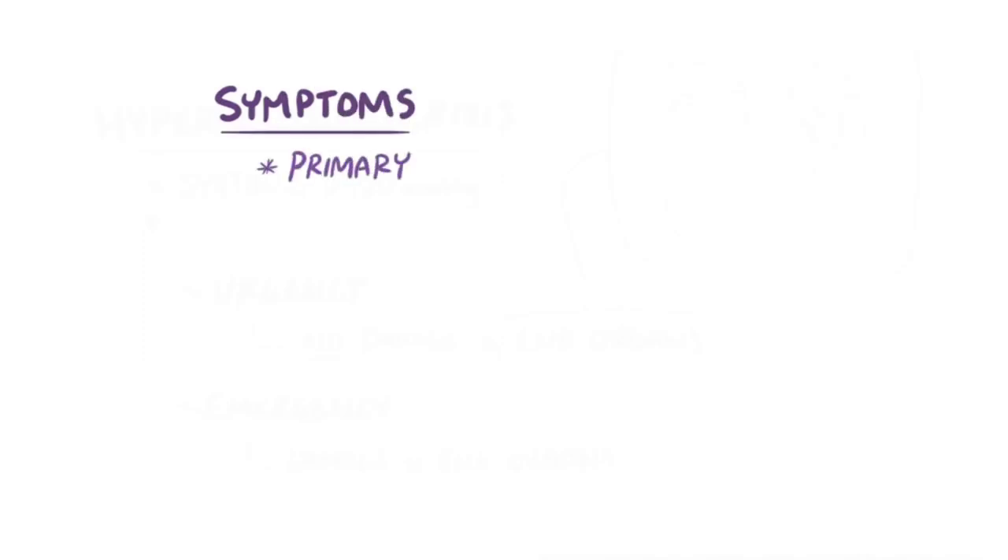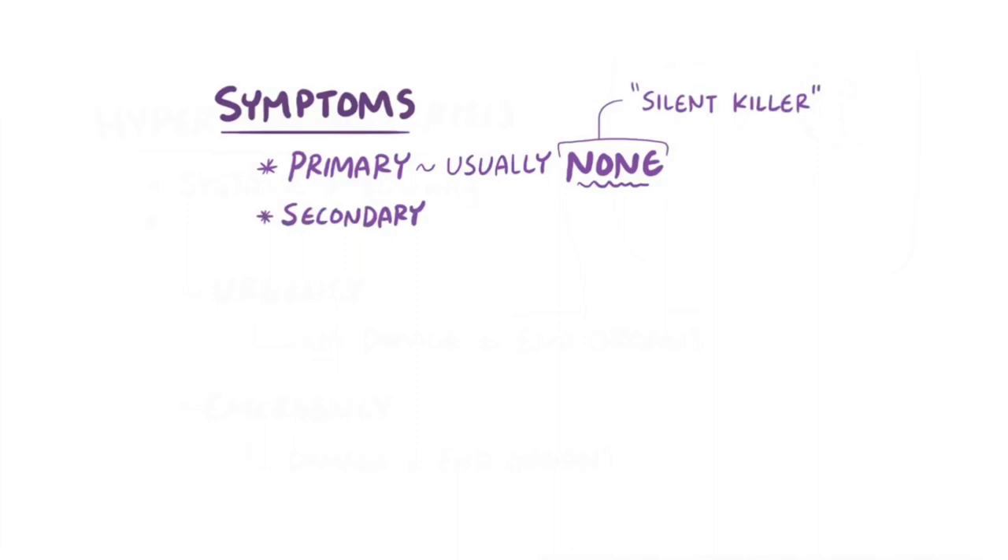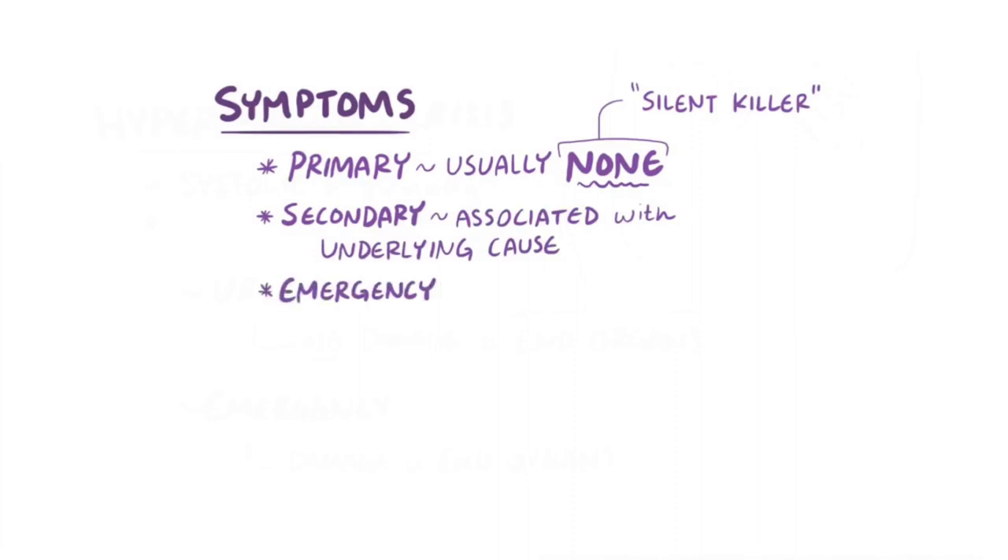Usually primary hypertension isn't actually accompanied by any symptoms, which is why it's sometimes referred to as a silent killer. Secondary hypertension might involve a variety of symptoms associated with the underlying cause. Hypertensive emergency might involve symptoms like confusion, drowsiness, chest pain, and breathlessness.